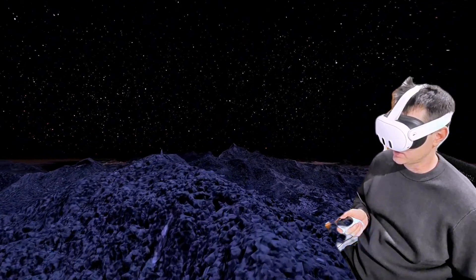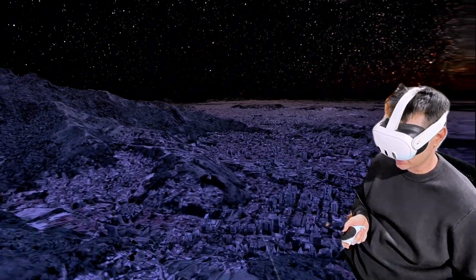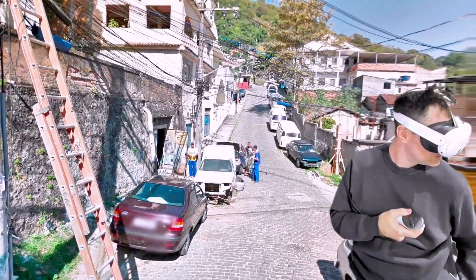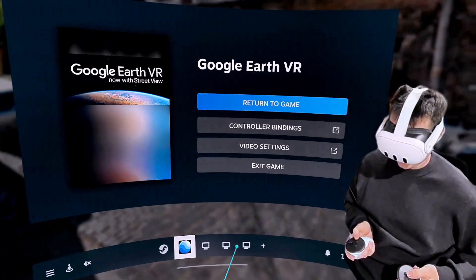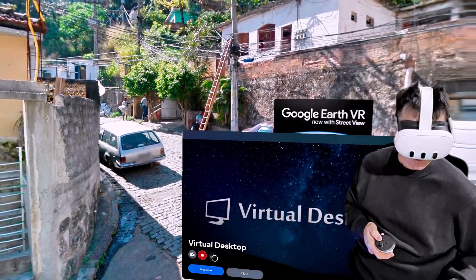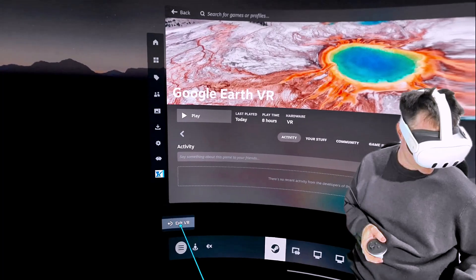This just allows you this level of immersion, and it's a free application. You can go down and check out the street level and see what's happening down here. Okay, let's get out of this and go back to what I was actually supposed to be showing you — Virtual Desktop. To exit VR, you just do this.